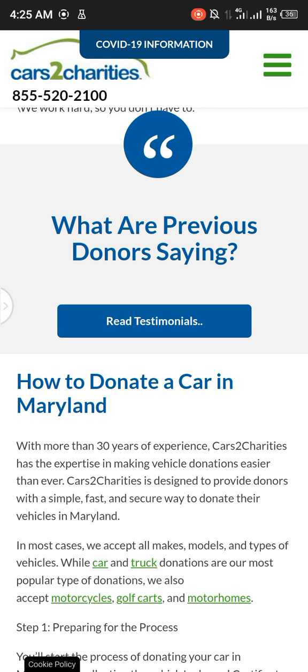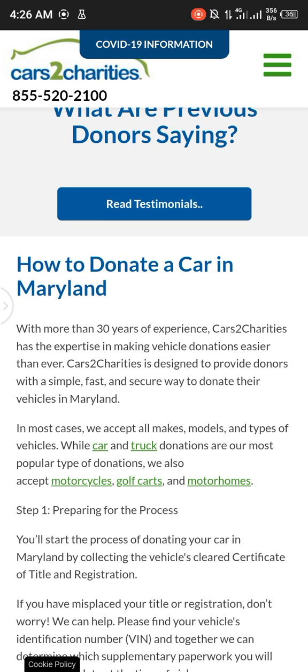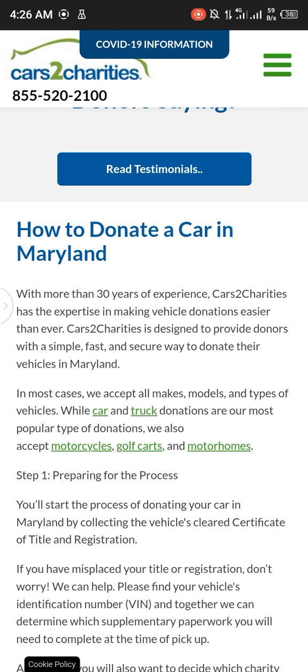Step 1: Preparing the process. You will start the process of donating a car in Maryland by collecting the vehicle's clear certificate of title and registration. If you have misplaced your title or registration, don't worry — we can help. Please find your vehicle's identification number, the VIN, and together we can determine which supplementary paperwork you will need to complete at the time of pickup.